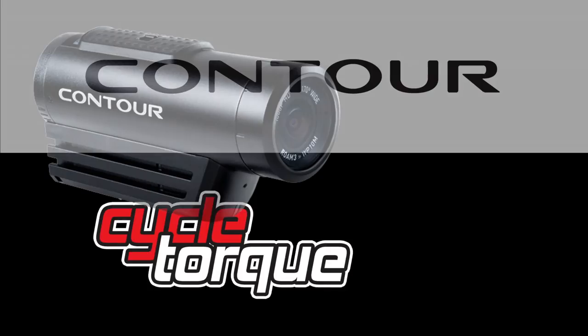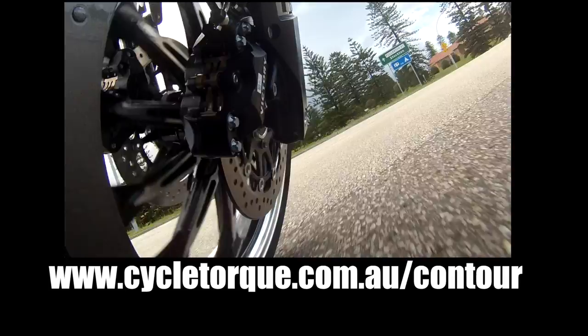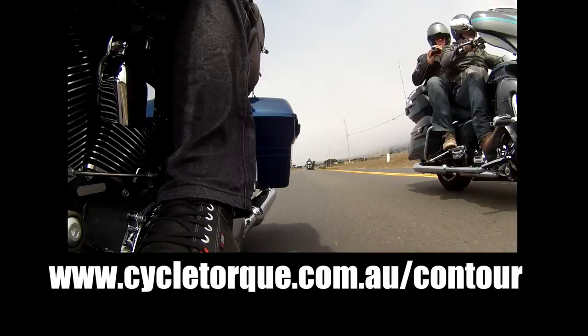You can win an awesome Contour Roam 3 action camera with CycleTalk and Contour. Just go to CycleTalk.com.au/Contour to enter, and sign up for the CycleTalk email newsletter while you're there. Contour cameras will be won every week, and we'll announce the winner on next week's show.